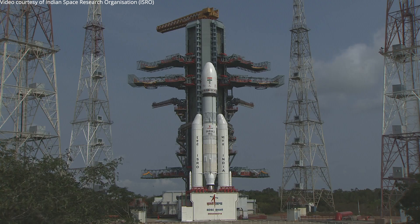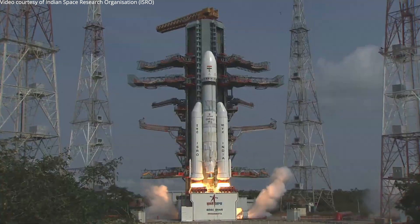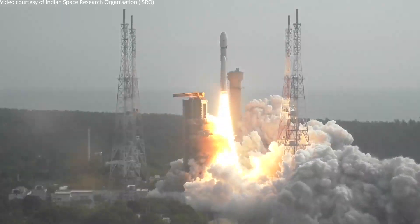10, 9, 8, 7, 6, 5, 6, 4, 3, 2, 1, 0, plus 5 seconds.